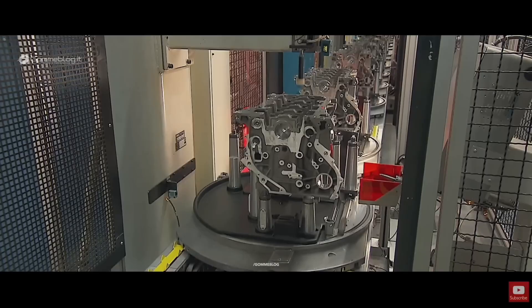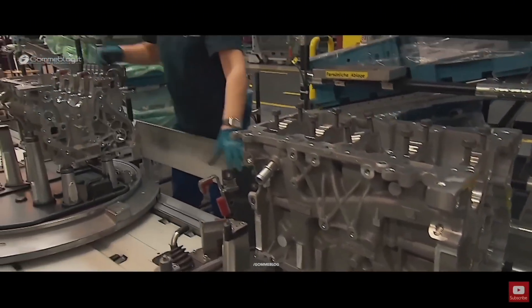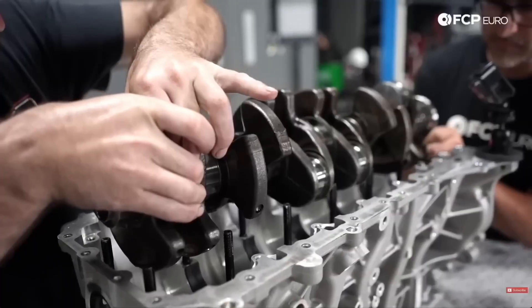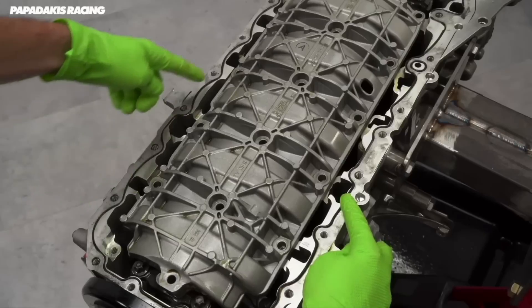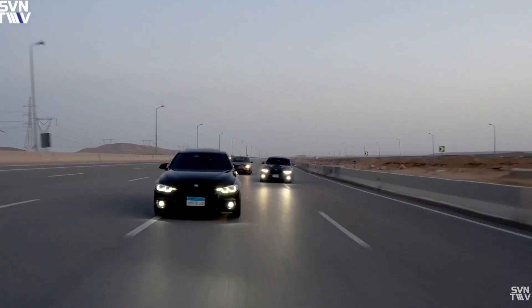A closed-deck block for strength, an integrated exhaust manifold to manage temperatures, and a water-to-air intercooler built directly into the intake plenum. This wasn't just another turbocharged inline-six — it was a precision instrument designed for smooth torque, balance, and everyday reliability. BMW had found a way to make performance feel effortless.